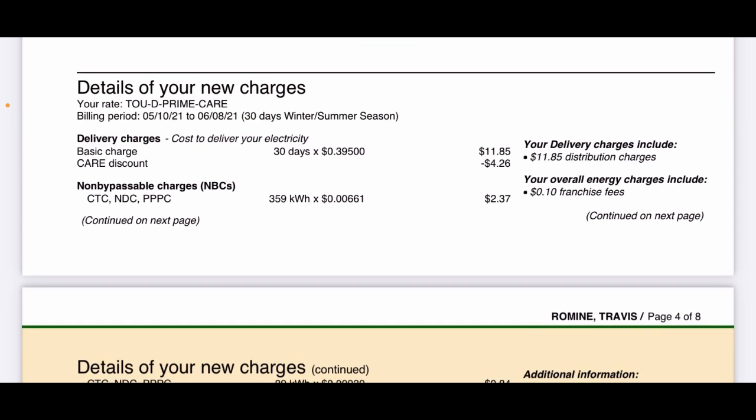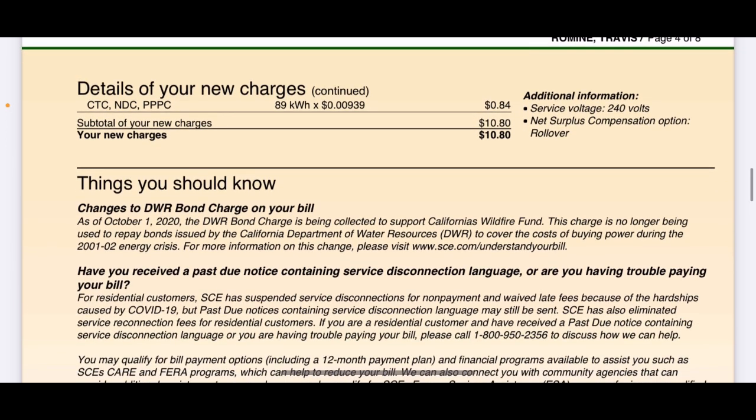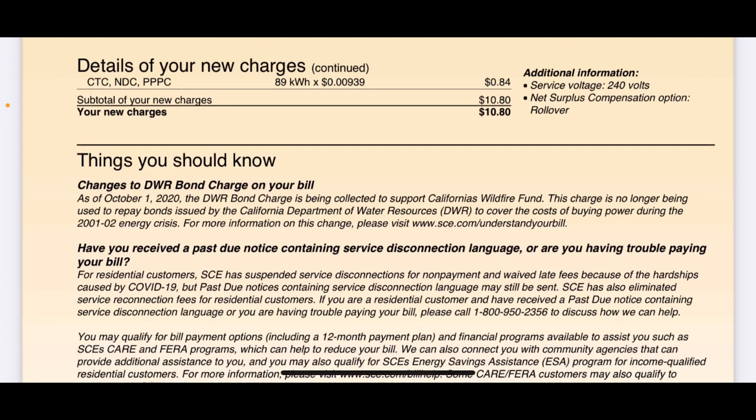Details of your new charges. New charges, basic charge, connection fee — it's all kind of the same thing. They put all these little charges together and it's usually about $10 to $12 a month. You see right here it says basic charge $11.85 — I do have a CARE discount. Right below that, non-bypassable charges — these are little fees broken down, but basically it's what you pay to be connected to the grid. There's also CTC, NDC, and PPPC charges. My new charge total was $10.80.